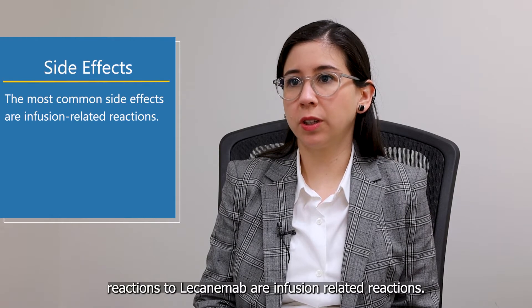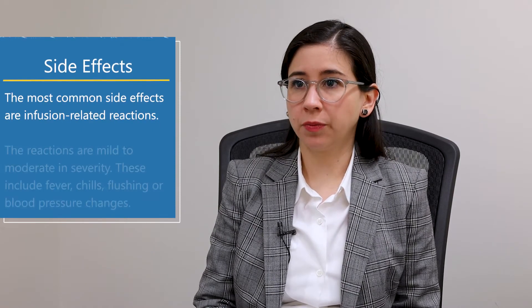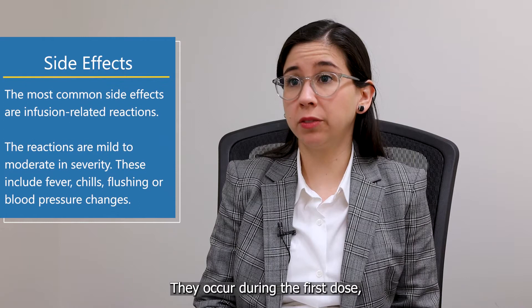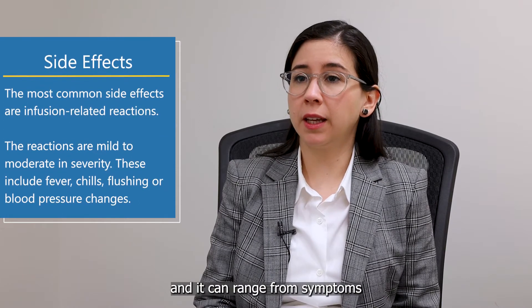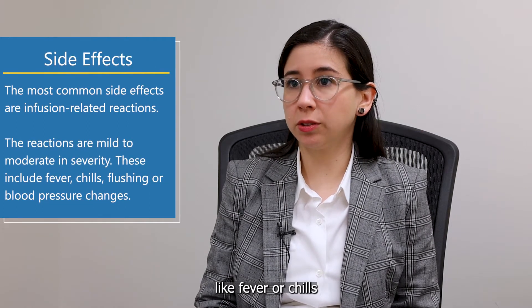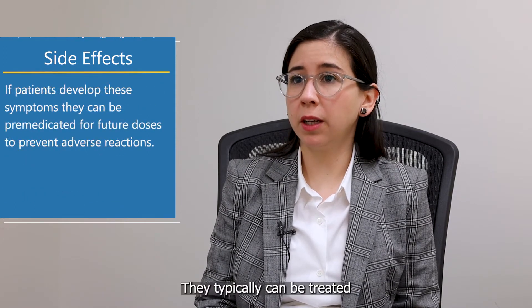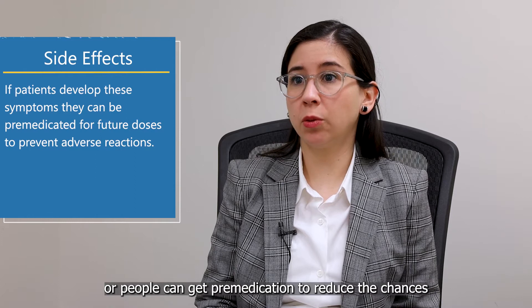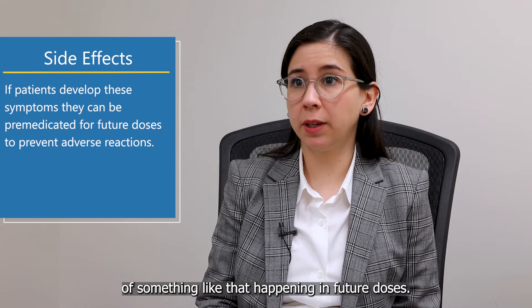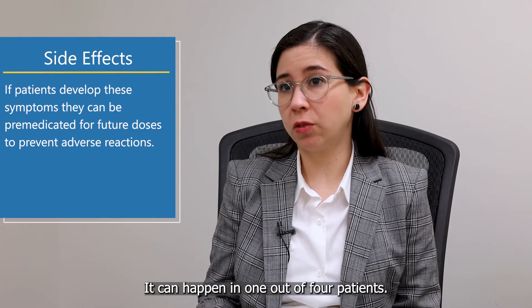The most common adverse reaction to canimab are infusion-related reactions, and these typically were mild to moderate in severity. They occur during the first dose and can range from symptoms like fever, chills, or changes in blood pressure, and flushing. They can typically be treated, or patients can receive pre-medication to reduce the chances of that happening in future doses. It can happen in one out of four patients.